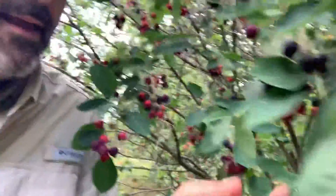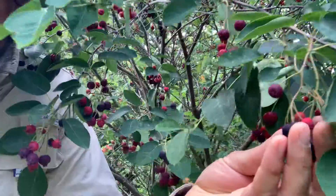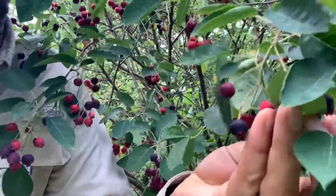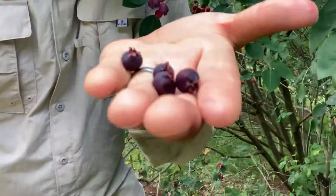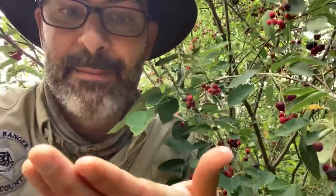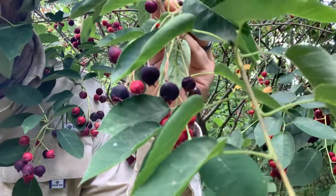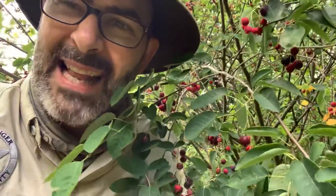Let's get in here. You can see we don't want to pick the red ones — I have a friend who calls those tomorrow's berries. The deep purple berries, those are today's berries. Service berries taste great. They're kind of like blueberries; they look a little like blueberries if you look closely at them, and their flavor is somewhat like blueberries.